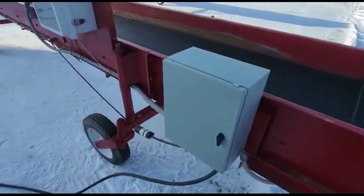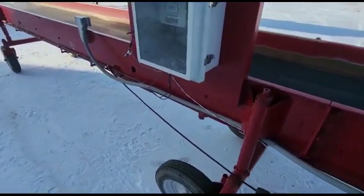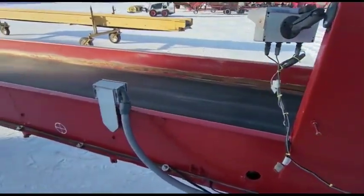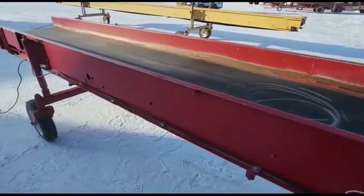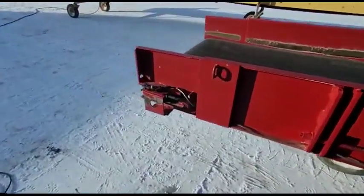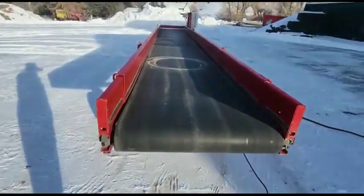It's going to sell in June as part of the potato equipment liquidation here in Cardwell. 23-footer, 30-inches wide, Greentronics scale — Cardwell, Montana.